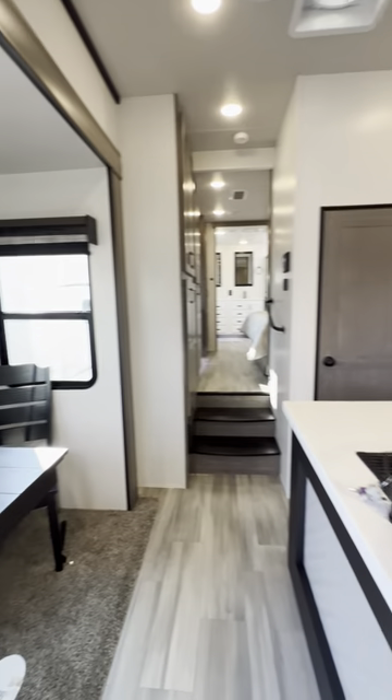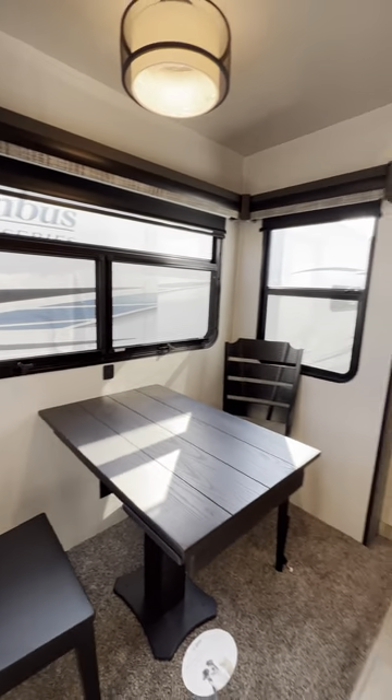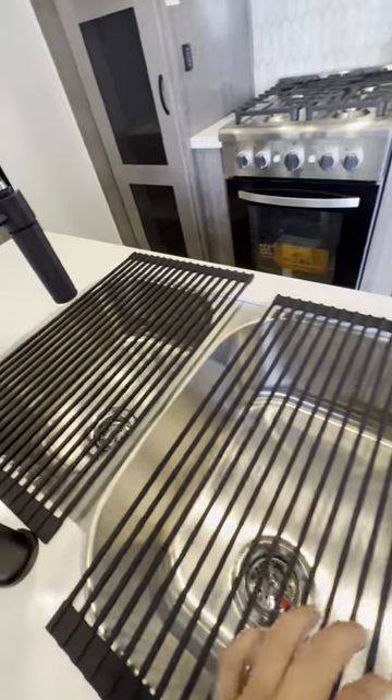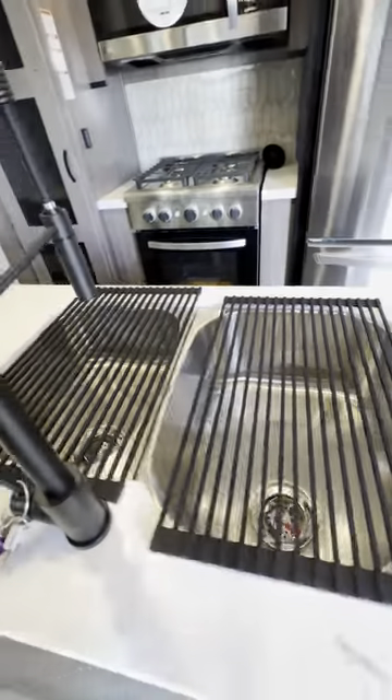Coming down to your beautiful kitchen. You have table and chairs, windows all the way around, solid surface countertop, and nice deep stainless steel sinks. You have the split sink in this one, but these sinks are actually way bigger than most other ones.